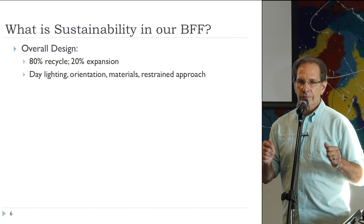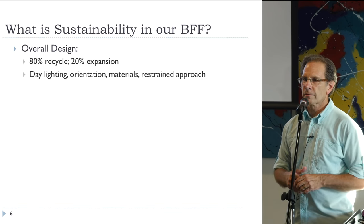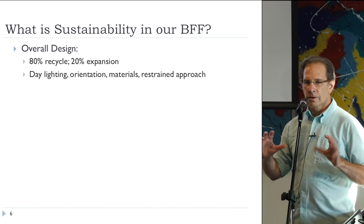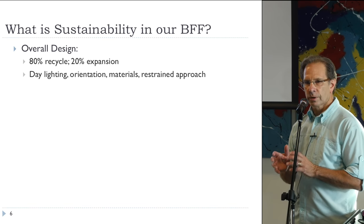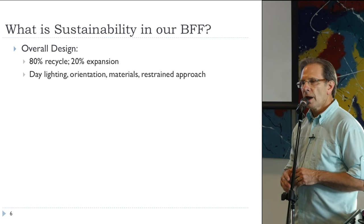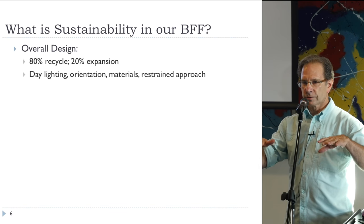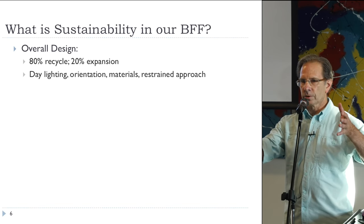We often equate sustainability with energy, but there are really several things that are sustainable about our approach to this renovation. One was the overall design. In another decade, this building might have been scraped and a new building put here. Instead, we only enlarged the original footprint by about 20% — the section out to the east. Everything else is as it was. The round section we took down to its original foundation — the original floor, foundation, and basement are there — and then we built a new circular build on top of it.